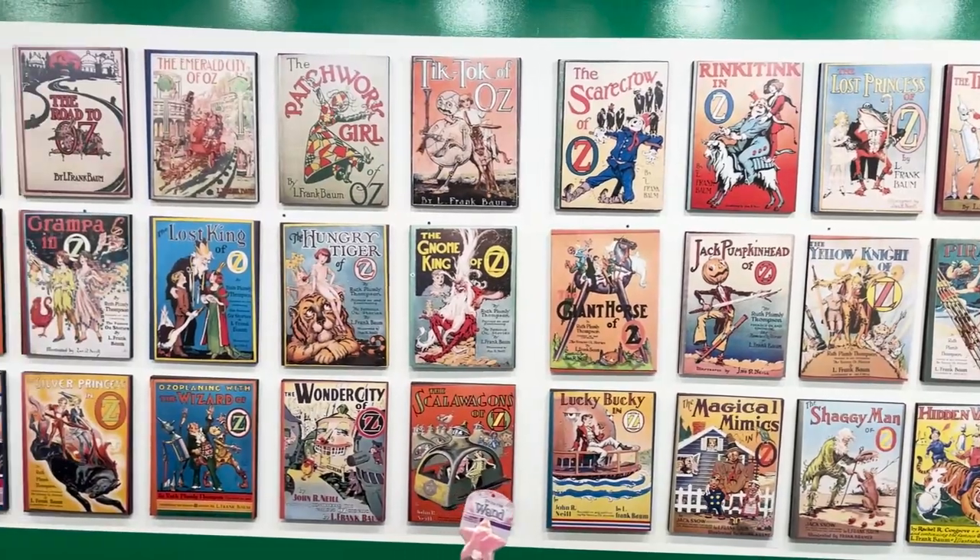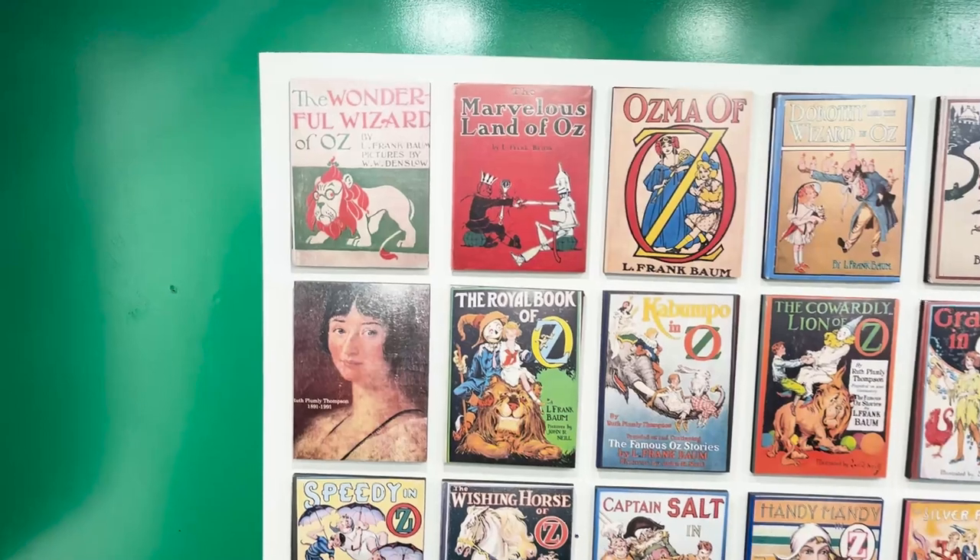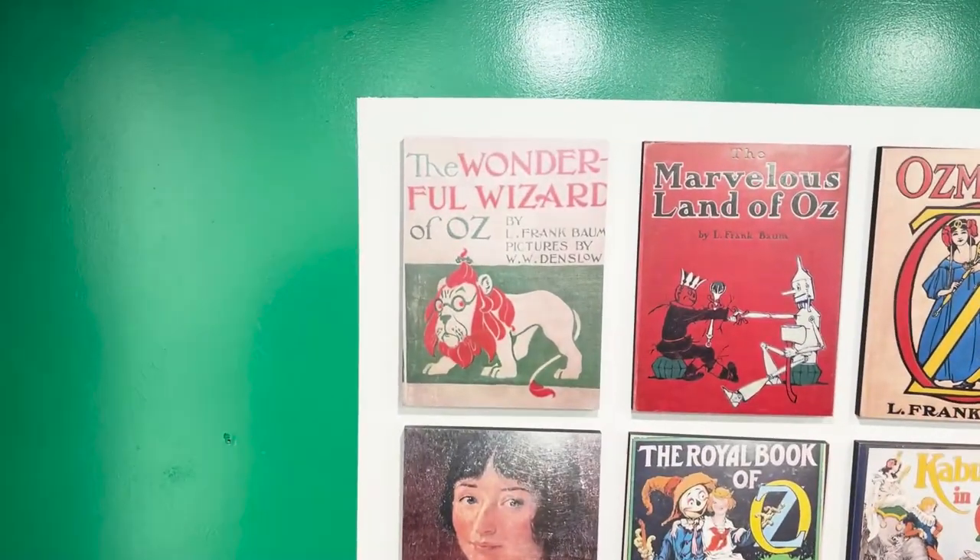There are 40 official Oz books. 33 were written before the 1939 film, which was partially based on the first book, written in 1900.